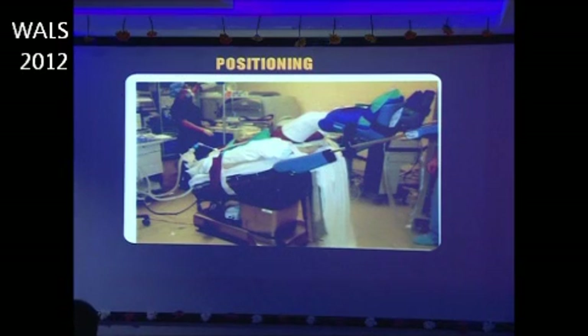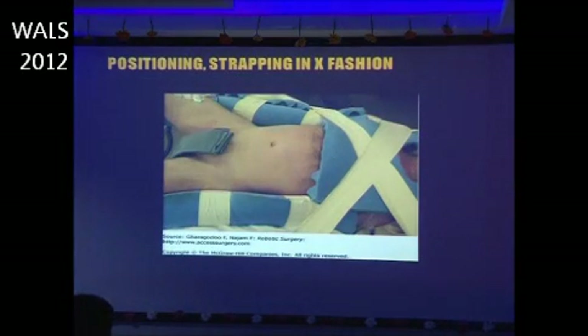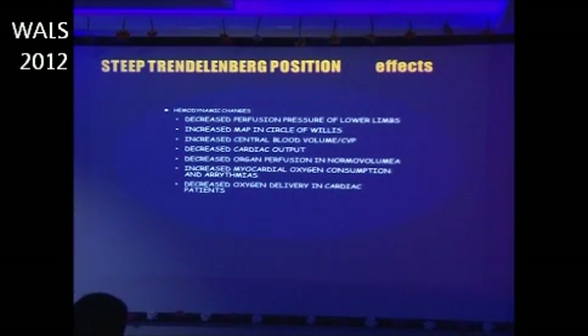This image shows the positioning for robotic surgery including the strapping. There are certain hemodynamic changes associated with the deep Trendelenburg position: decreased perfusion pressure of the lower limbs, increased mean arterial pressure in the Circle of Willis, increased central blood volume, decreased cardiac output, decreased organ perfusion, increased myocardial oxygen consumption, and decreased oxygen delivery — particularly problematic in cardiac patients.